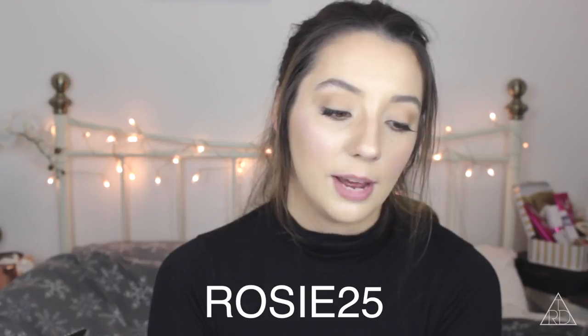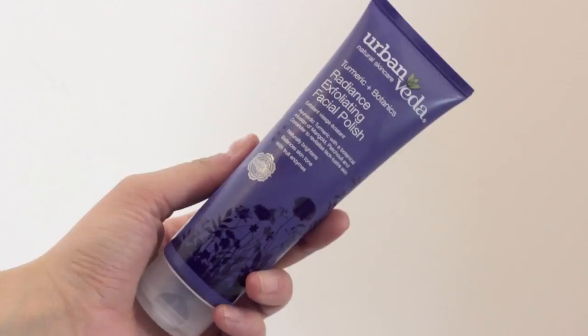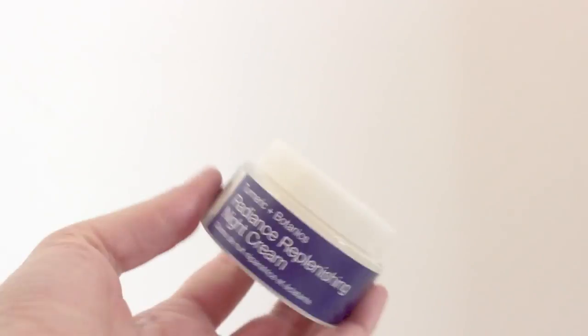I've got the last box here and this is so heavy. I feel so blessed. I've got two products from Urban Vida Natural Skincare. The letter says: 'Dear Rosie, please find enclosed Urban Vida products for you to try. Here is an exclusive 25% discount code for you to share with your followers — Rosie25.' 25% is a lot for a discount, so thank you so much. I've got the Turmeric and Botanics Radiance Body Lotion — that smells incredible — the Radiance Exfoliating Facial Polish, and also the Radiance Replenishing Night Cream, which will be really good to give my skin a nice big moisture before bed. Literally set on skincare for the next 10 years of my life.